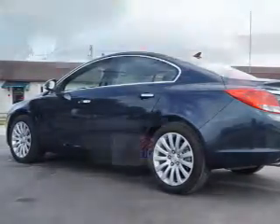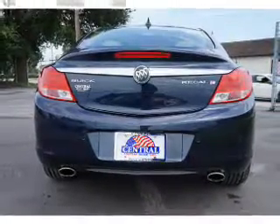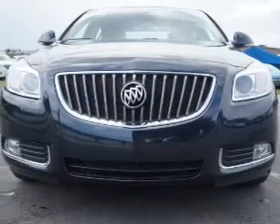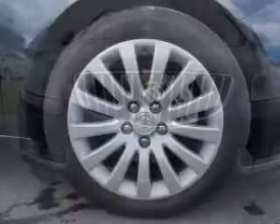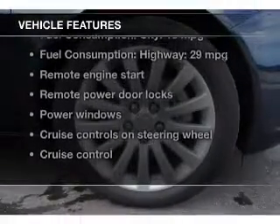The powertrain includes front-wheel drive, driven by a six-speed automatic transmission. Find your way easily with the included navigation system. Premium wheels lend a distinctive appearance. Anti-lock brakes help you bring your vehicle to a safe stop. Plus, enjoy these notable features that are included in this vehicle.